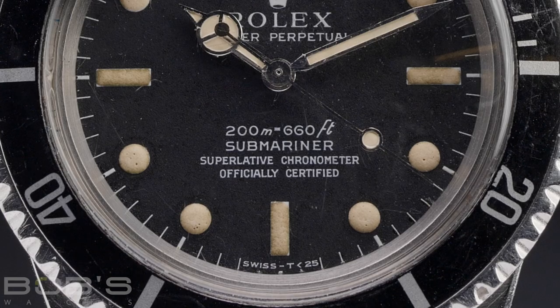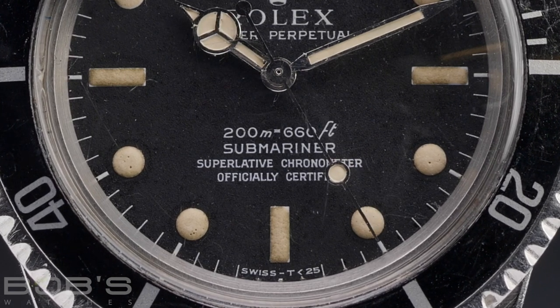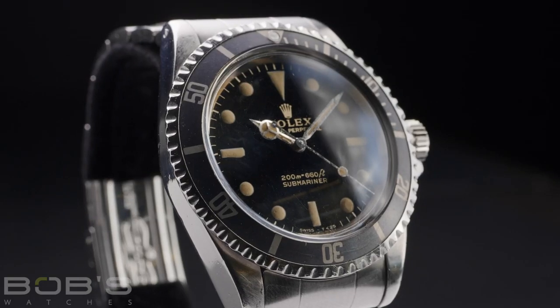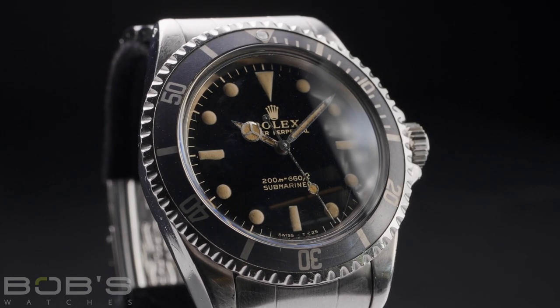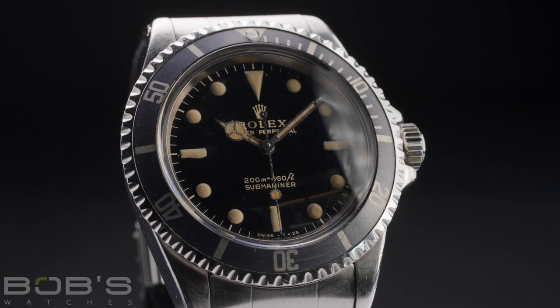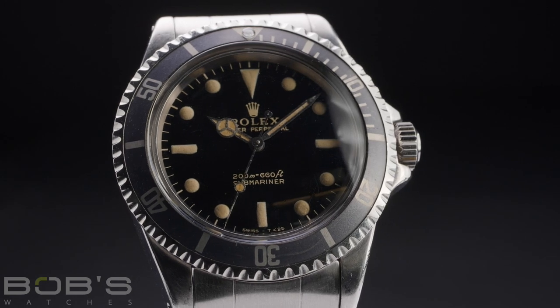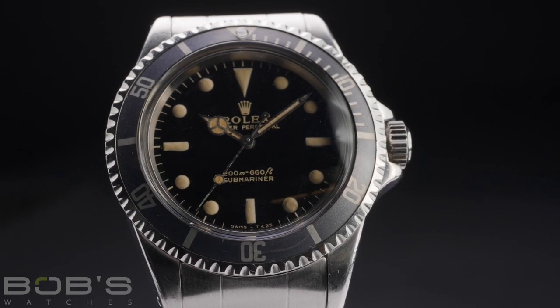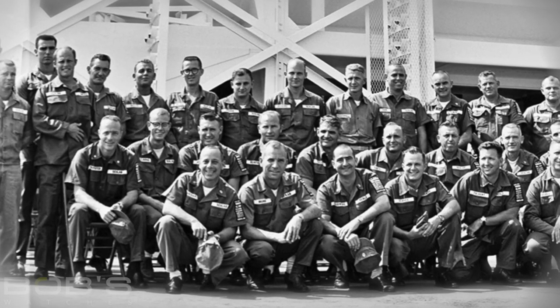Although the Rolex 5512 Submariner promised better timekeeping accuracy than the Reference 5513, the Reference 5513 was accompanied by a lower retail price, and so it became more popular amongst the general population. The real-world timekeeping performance between the 5512 and the 5513 wasn't all that significant, and so the lower price point was a huge factor, especially for military personnel whose watches were likely to receive significant wear and tear.